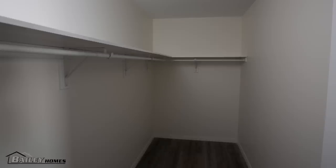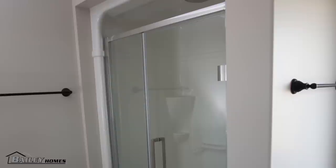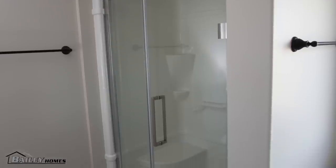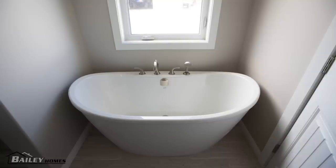Off the master bedroom there's a large walk-in closet with shelving on two walls. The ensuite has a makeup counter, a big soaker tub, and a four-foot shower with clear glass pivot doors. Customers will be able to get into this soaker tub and look out onto the countryside.